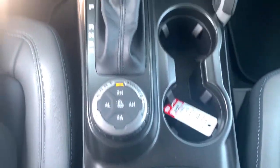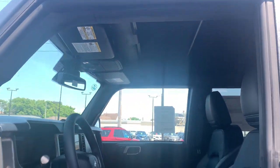Spacious comfort and serious capability blend seamlessly in this stylish Bronco. See for yourself when you take it out for a test drive. Our professional staff looks forward to giving you excellent service.